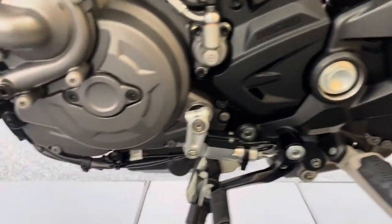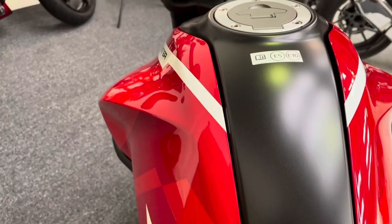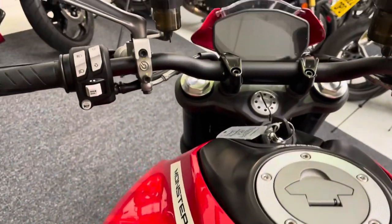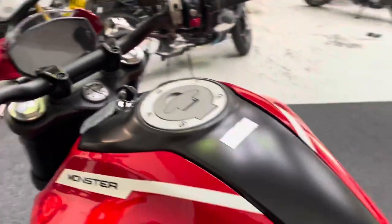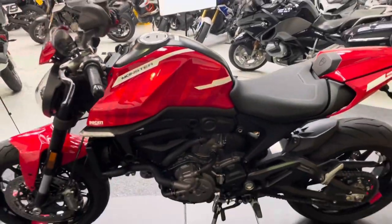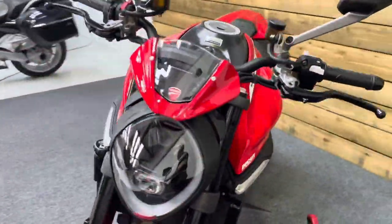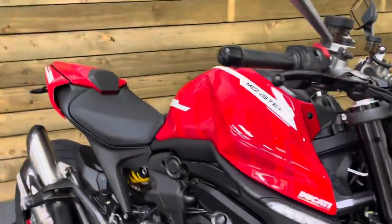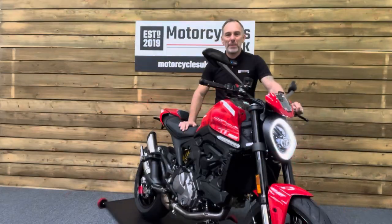There's the quick shifter mechanism we spoke about. The tank's absolutely pristine on this side as well. Top of the tank is all superb with no damage at all, and of course you get that TFT colour dash. So if you're looking for a naked bike then this is an absolute stunner — look no further than this beautiful Ducati Monster 937 Plus. So let's fire this one up and have a listen.